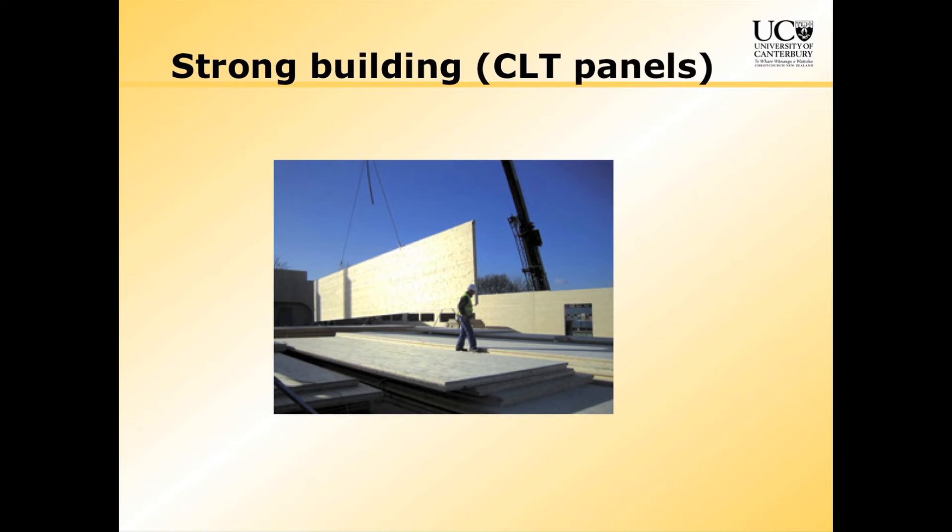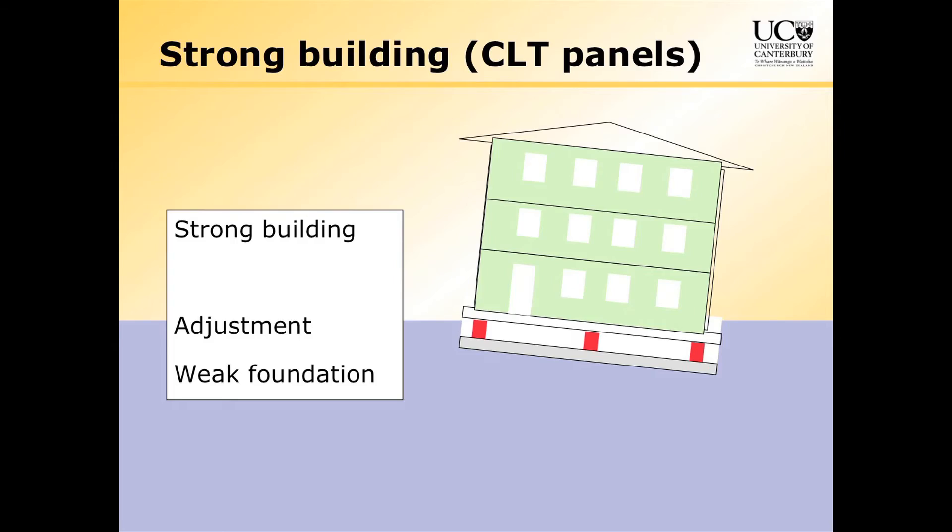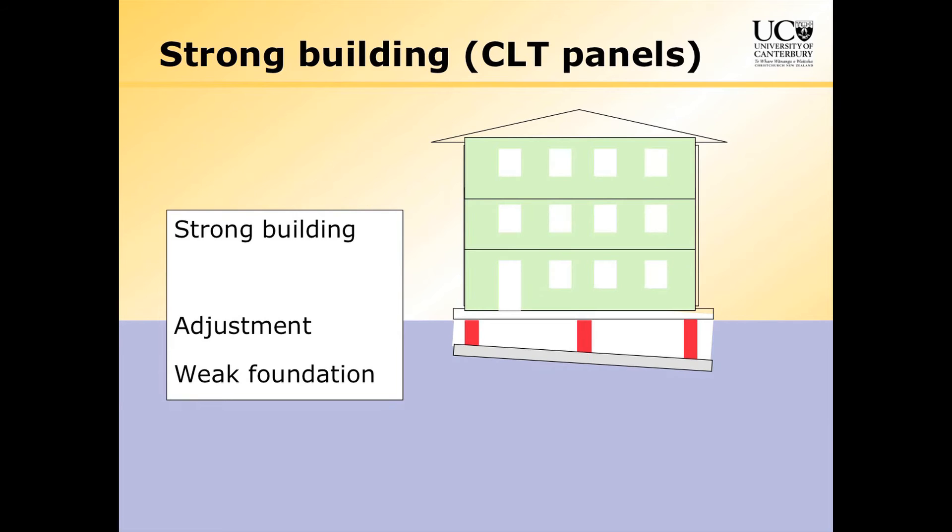Let's look at another way. If we made a building out of those wood panels, we could put the panels into the building itself and make it like a box — a strong building with some adjustment and a weak foundation. We don't have to spend as much money in the ground now. If it tips, once again we could have access to jack it up and make it work. There are a whole lot of different options, all very much dependent on geotechnical engineers designing raft foundations or piled foundations, or fixing and compacting the ground.